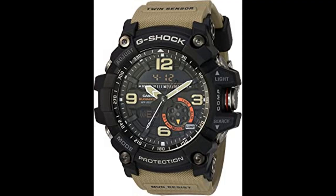Hourly time signal. Low battery alert. Full auto calendar. 12/24-hour format. Button operation tone on/off. Approximate battery life: two years on CR927. WX2 quartz movement. Case diameter 56.2mm. Water resistant 200m / 660 feet.